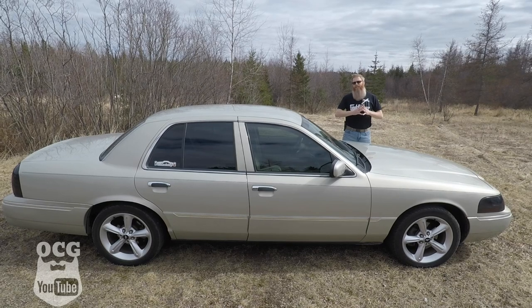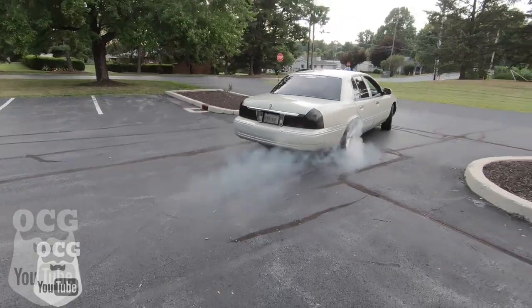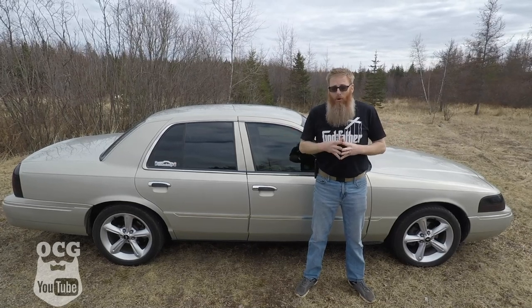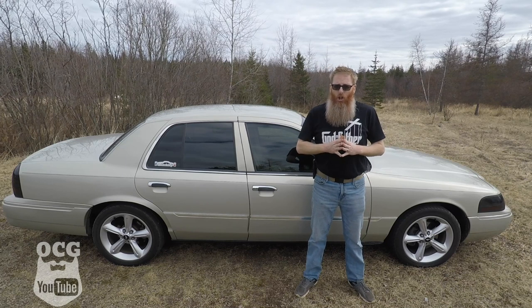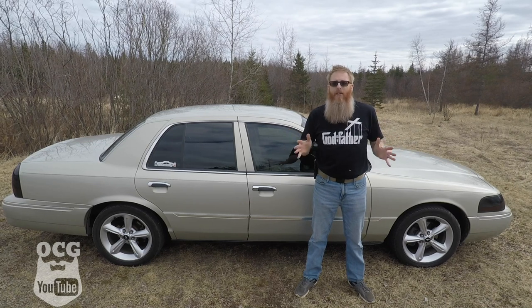This is a 2004 Mercury Grand Marquis LS, and some would say probably the most popular and reliable full-size four-door sedan ever made. Since the late 70s, Ford, Mercury, and Lincoln have been building what they call the Panther Platform, and it has been a success ever since.